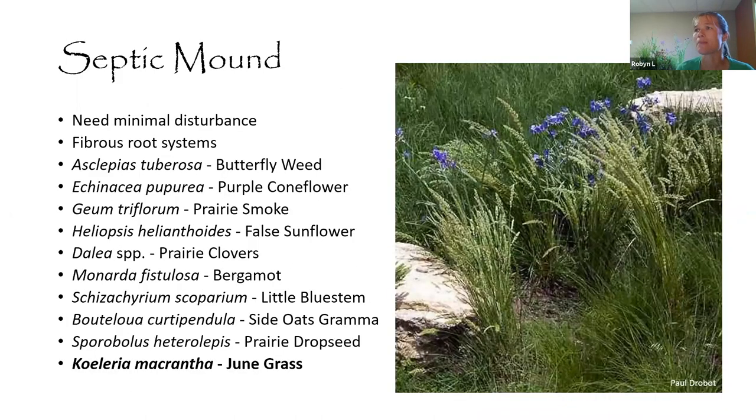For a septic mound — a unique planting spot — there are a couple of things to consider: you need minimal disturbance when working on a septic mound, and you should only pick plants suited to those specific conditions.